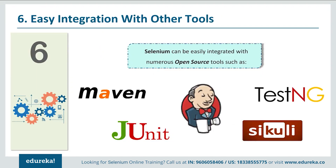The sixth reason why you should learn Selenium is because it can be easily integrated with a lot of open source tools. Some of those tools are Jenkins, TestNG, Maven, JUnit, Sikuli, and AutoIT. When these tools are integrated with Selenium, we can achieve automation — and this is where other tools lag behind.